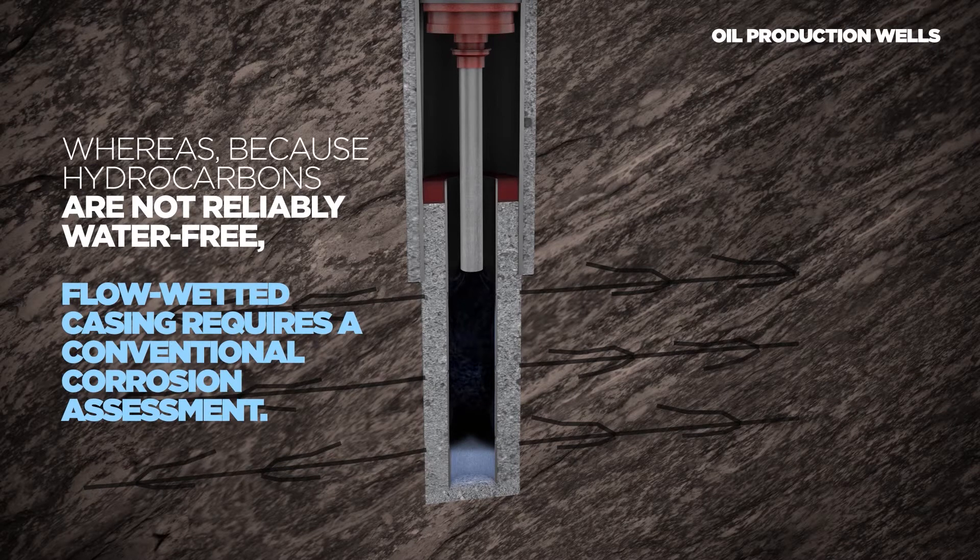Whereas because hydrocarbons are not reliably water-free, flow wetted casing requires a conventional corrosion assessment.